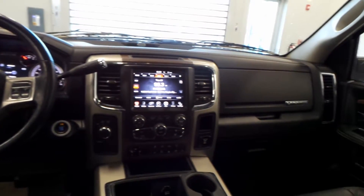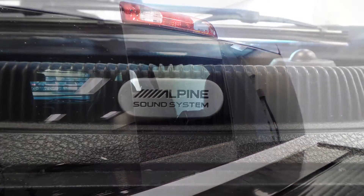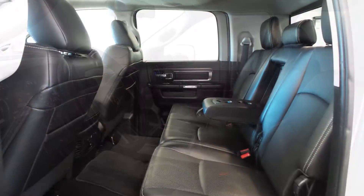Also Dave, the interior features a powered sunroof, a powered rear sliding window, a premium Alpine audio system, and all heated and ventilated leather seating with premium stitching and rear folding seats.